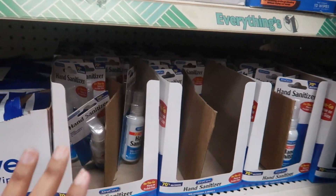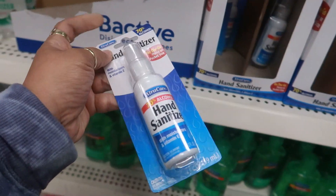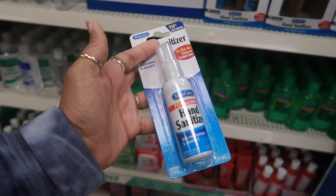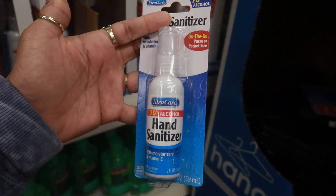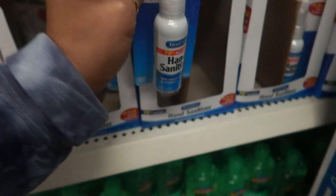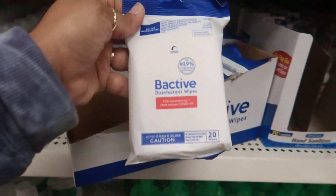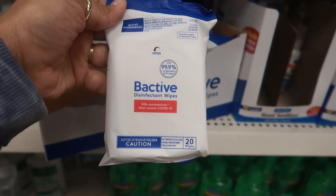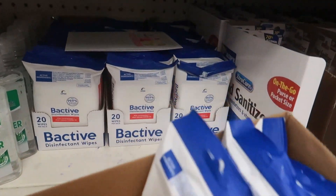Every time I come to a Dollar Tree I find something new that has to do with hand sanitizer. At the last location I saw the little packets - I think it was 20 of them. Well today here I'm seeing the spray, on-the-go purse or pocket size, 70% alcohol with moisturizers and vitamin E. It's Bactiv - kills coronavirus that causes COVID-19. So there's lots of those.